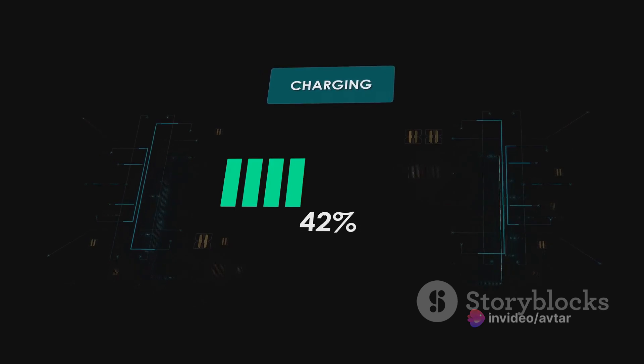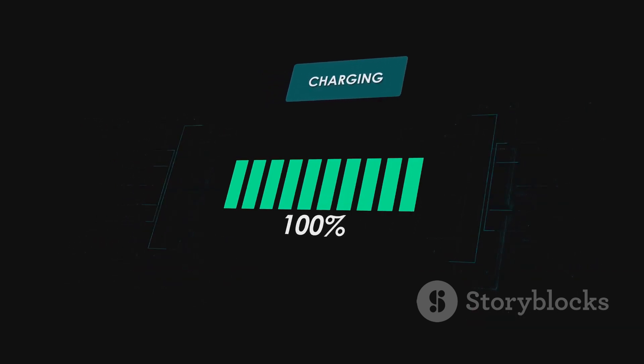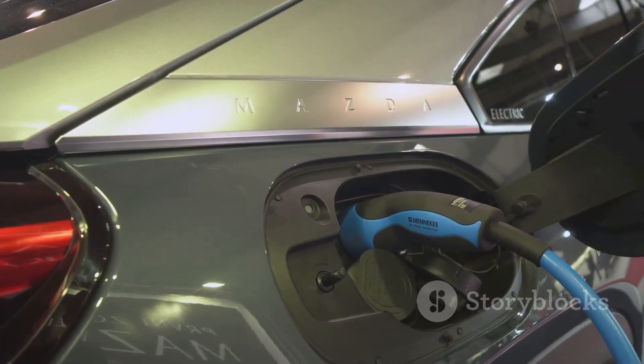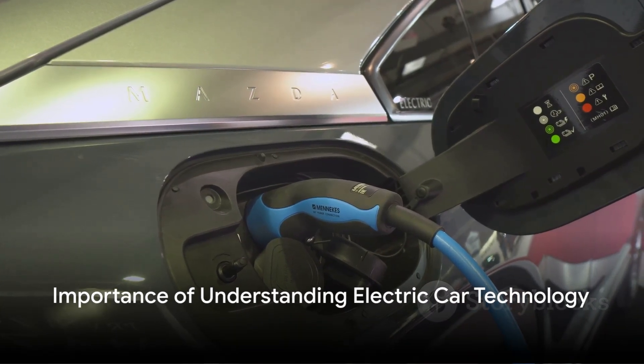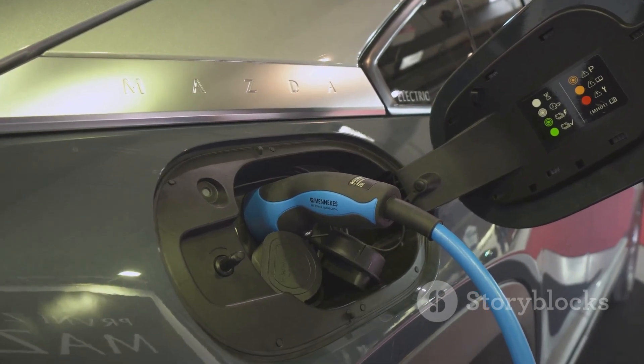So to sum it up, an electric car uses a large battery pack to store electricity, which powers an electric motor to move the car. When the car needs to slow down or stop, it uses regenerative braking to recapture some of the energy and feed it back into the battery. Understanding how an electric car works not only demystifies the technology, but also highlights its benefits and potential for the future.